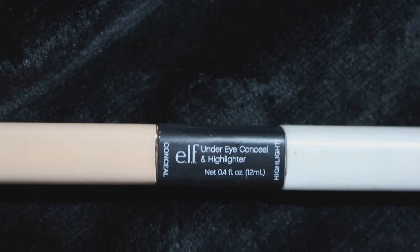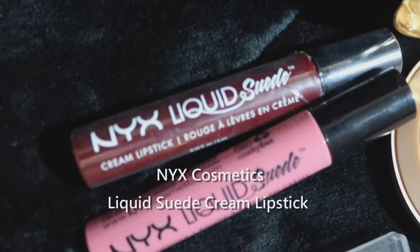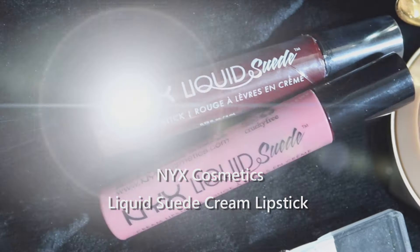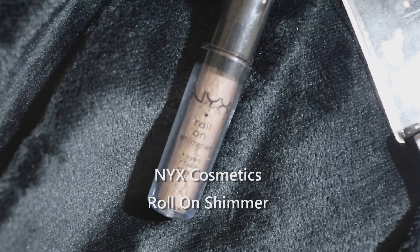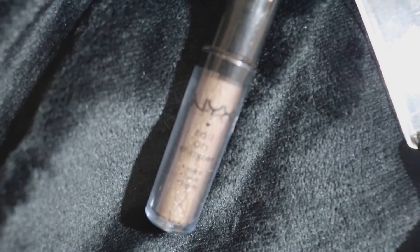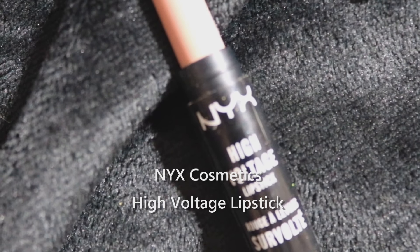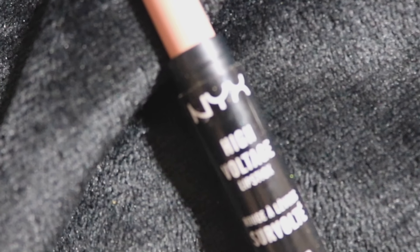Now it's time for the hits — these are essentially honorable mention products. Great products that didn't quite make it into the faves, but I really still enjoy all of them. The NYX Liquid Suede comes in a lot of really wild, fun, cool colors and is a great product. The roll-on shimmer is a really pretty loose glitter with less fallout. The NYX High Voltage Lip Color is really pretty — full coverage, really creamy, not as long-wearing as some other formulas, but beautiful on if you like a creamier lipstick.